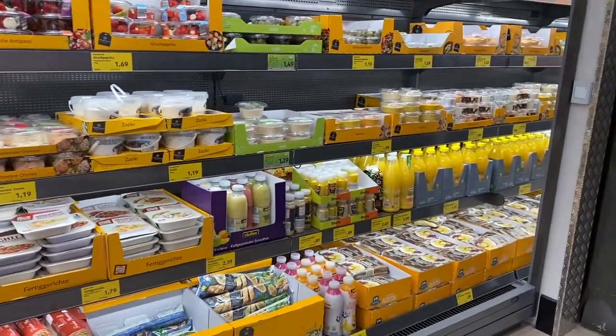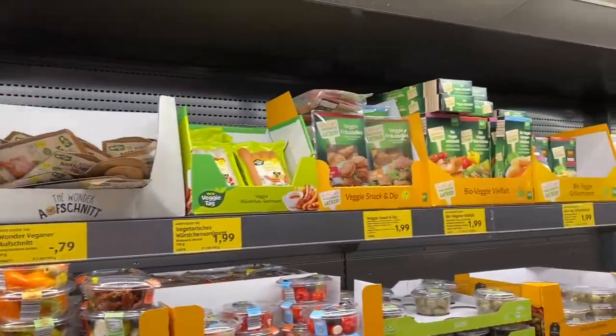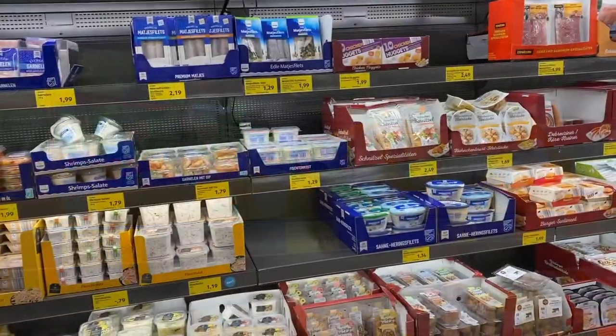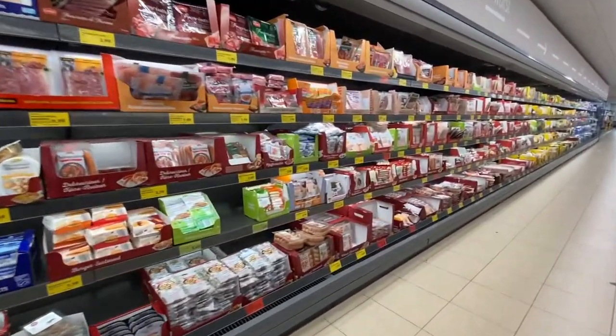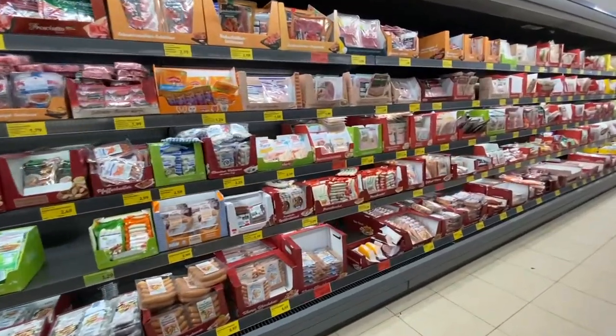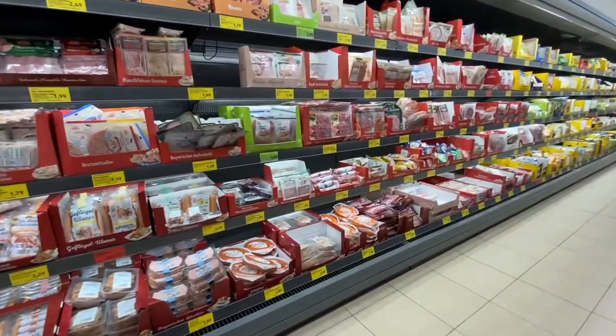As you would expect, there is a huge selection of cheese and sausages — lots of red meat and sausage that goes on for this entire aisle.